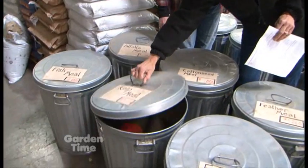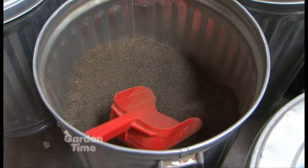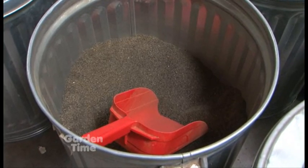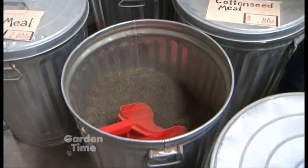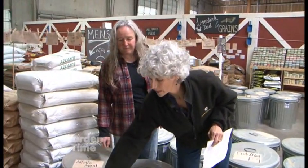Let's talk specifics. Let's go to the kelp meal. What would we be using this one for? Kelp meal is a great tonic for plants in general. It's 0-0-3, so it has 3% potassium, which we don't need much of. More importantly, it's full of trace minerals, which are really great for the plants.